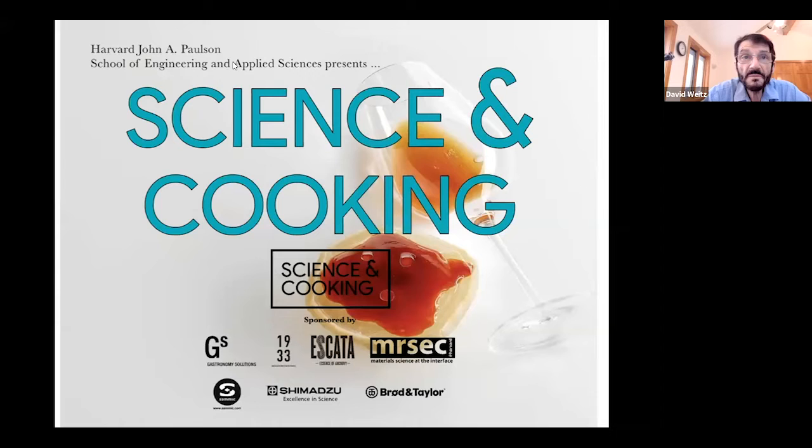About half the attendees are from the east coast in the US, with others from South and Central America, Africa, Europe, Asia, Australia, and New Zealand. Welcome, everyone. I'm Dave Waits, with Pia Sorensen. This is our Science and Cooking lecture series. For those in the United States, it's a slightly different time — we usually hold it on Monday evenings — but we're honored to have a chef from Spain.